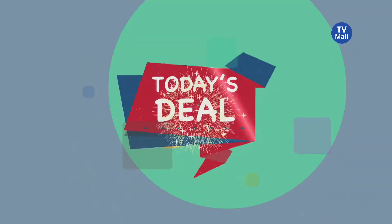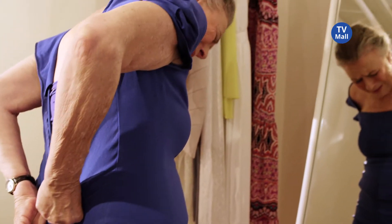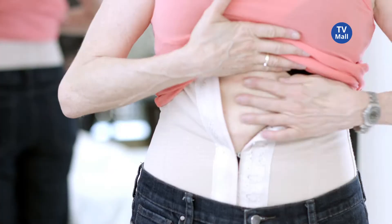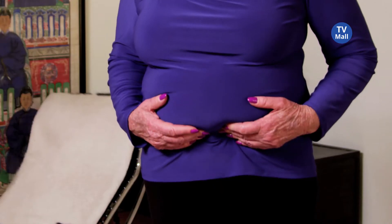Are you tired of the lumps, bulges, and bumps you see when you wear any fitted clothes? Do you have a closet full of clothes that you don't wear anymore? And what about shapewear? It shows right through your clothes and leaves horrible hook marks on your skin. These were my favorite things and I can't wear them any longer. I am done with regular underwear — they make my muffin top look worse.